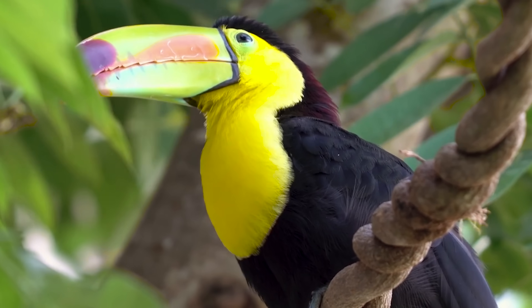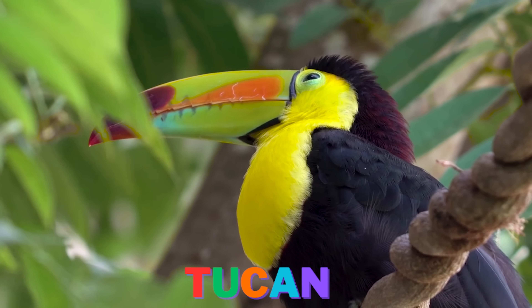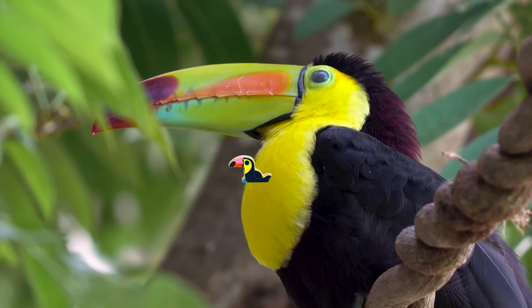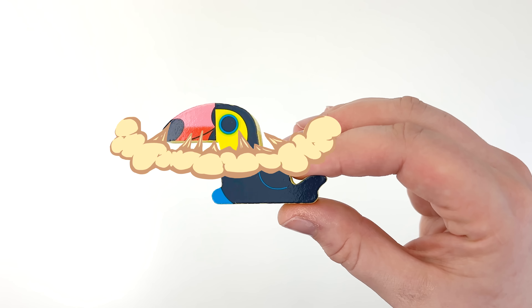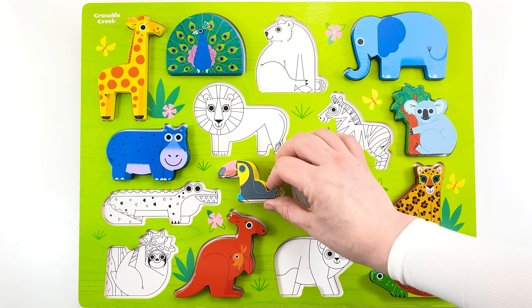Do you see that colorful bill? Toucans' big bright beaks help them reach fruit in trees. Is that a toucan flying our way? It's just another puzzle piece. Let's get it back to its friends. Fly back to your spot now.